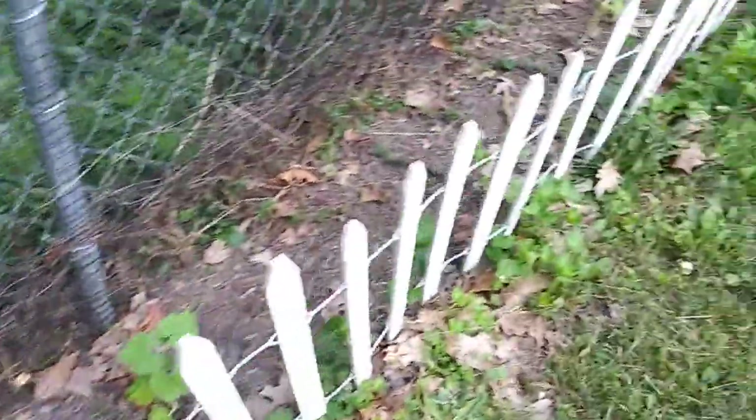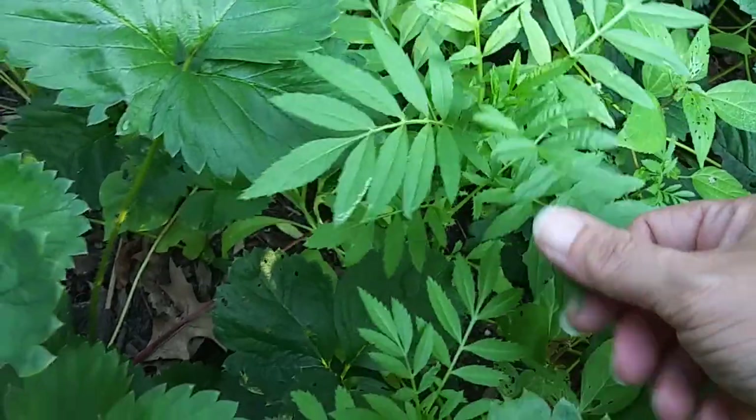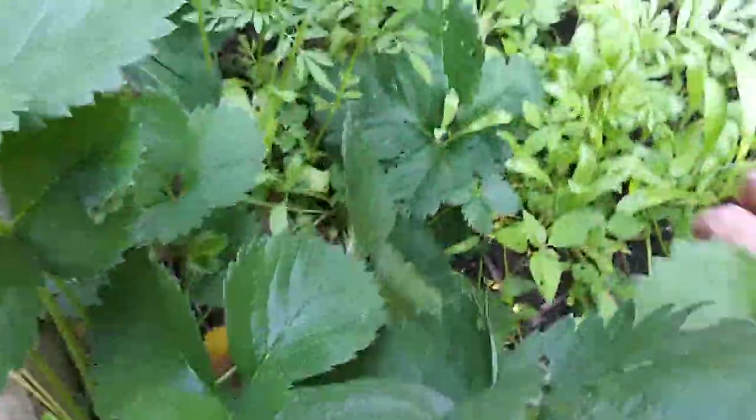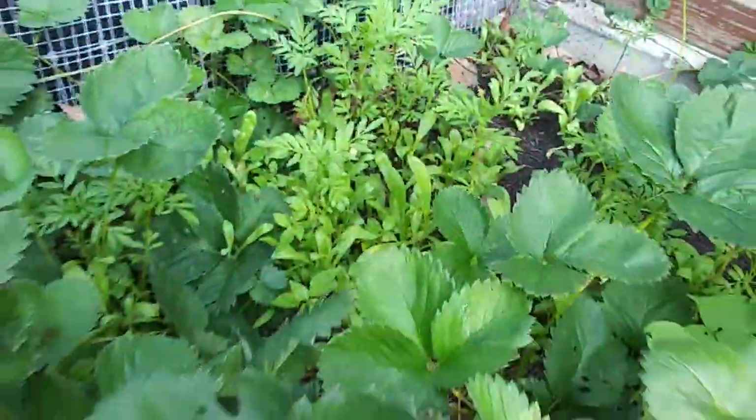Shame on me, but I've still got stuff in the greenhouse that needs to be taken care of. Marigolds and then these guys in here — these ones are calendula.